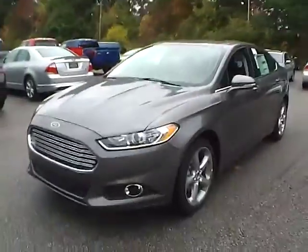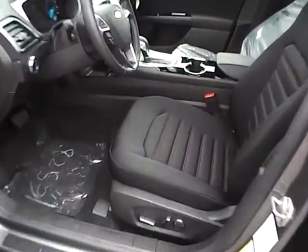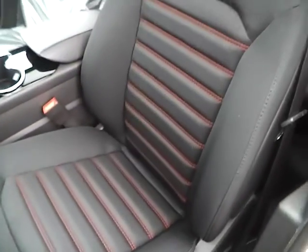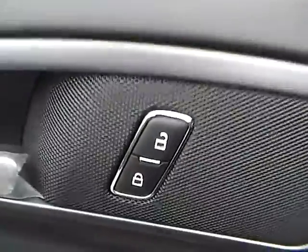Let's take a look at the interior of the vehicle. Inside we have charcoal black cloth seating. We have power driver seat, power windows, power mirrors, and power door locks.